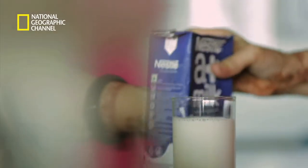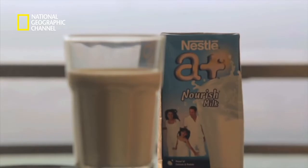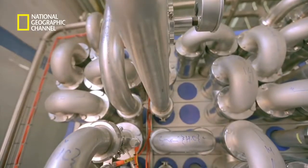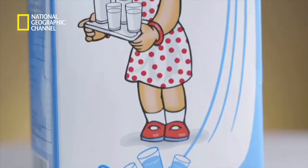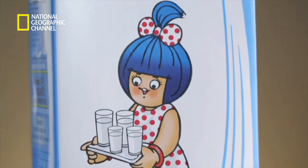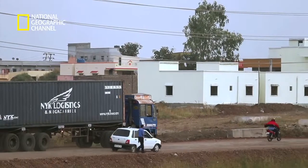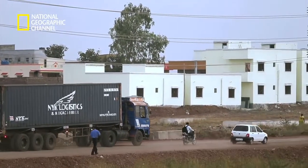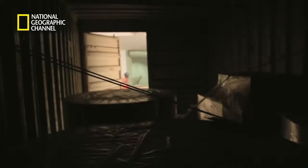UHT, or ultra-high temperature treated milk, is also known as shelf-stable milk. It is this UHT process, along with the aseptic packaging, that makes this technology so exceptional and keeps the product safe with a longer shelf life. Once the milk undergoes the UHT process, it's ready to be filled into the packaging rolls that come in from the Tetra Pak Super Factory at Charkhan.